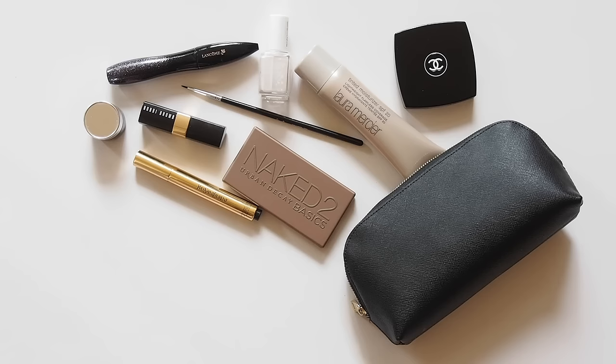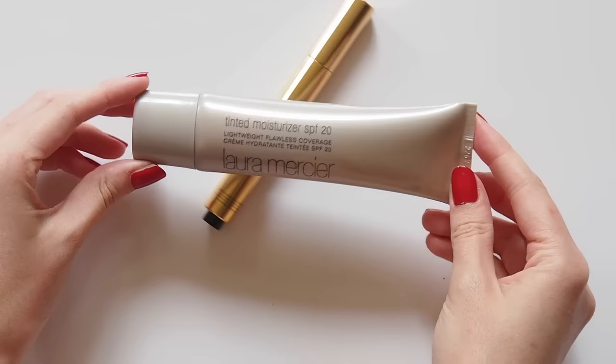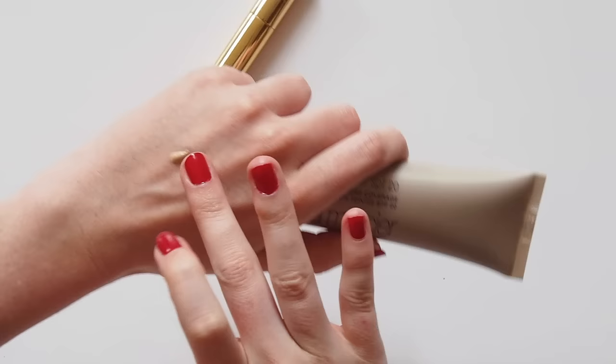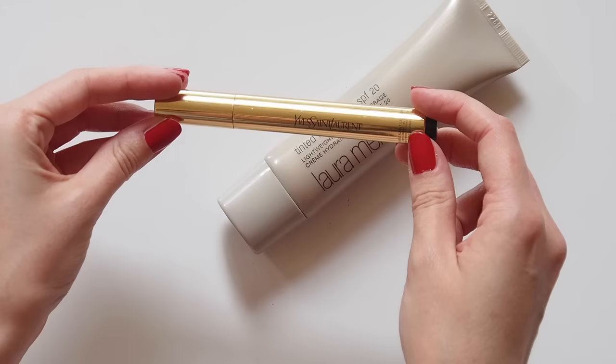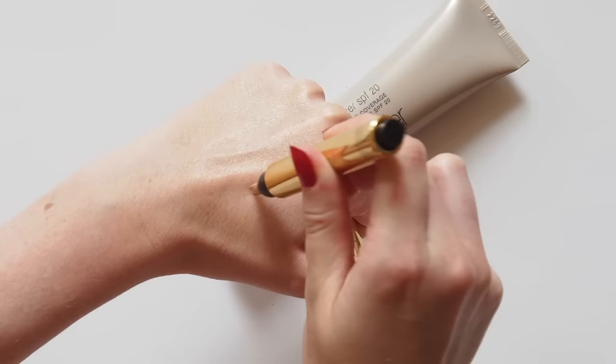Kate has quite a similar look to Meghan, actually — fresh skin, dark eyeliner, and they have a few favourite products in common. The Duchess of Cambridge is a Laura Mercier tinted moisturiser fan, like Meghan. This is a serious celebrity and royal favourite. Lightweight, sheer coverage that gives your skin a great glow, as does the YSL Touche Éclat face highlighter pen, another one she and Meghan can share.